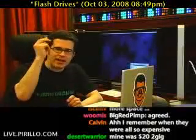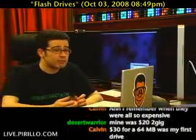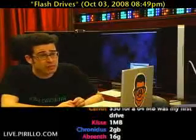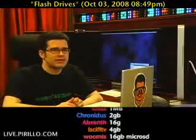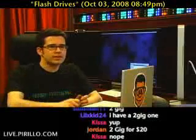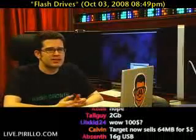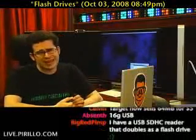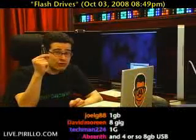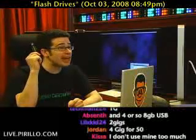How big you got? Twenty dollar 2 gig — not bad. Thirty dollar 64 meg — oh, that was your first one. Only 1 meg? It's got to be bigger than that. 16 gig, nice. Some micro SD? No, I'm talking about USB. 2 gig, 2 gig, 64 megabyte for five dollars. 16 gig. Well, in my hands I've got a flash drive that comes in at 32 gigs.